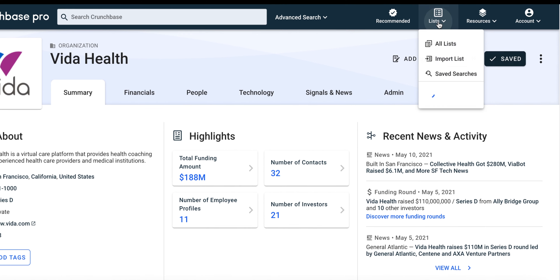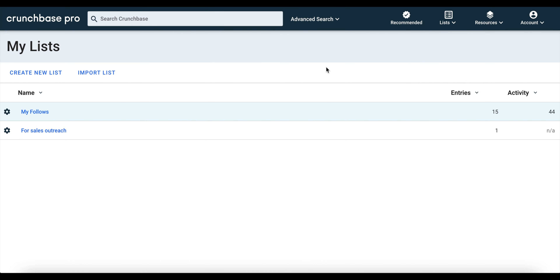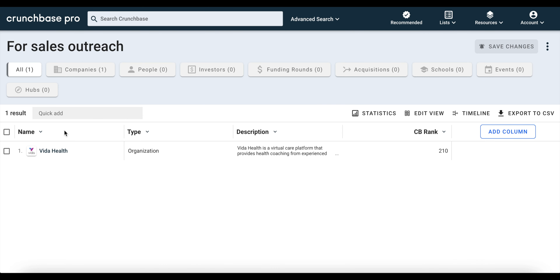To see the list that we just made, we're going to click on the list drop-down menu and click All Lists. From this menu, you're able to see existing lists that you created, and you can also see which companies you've added to existing lists.